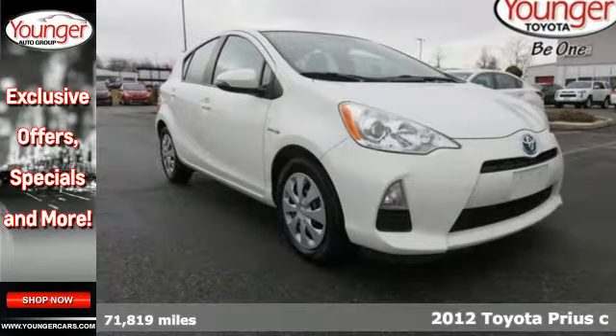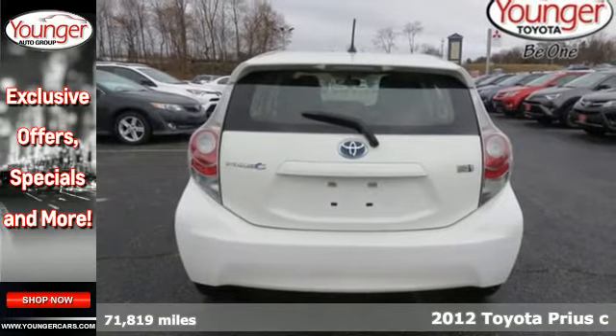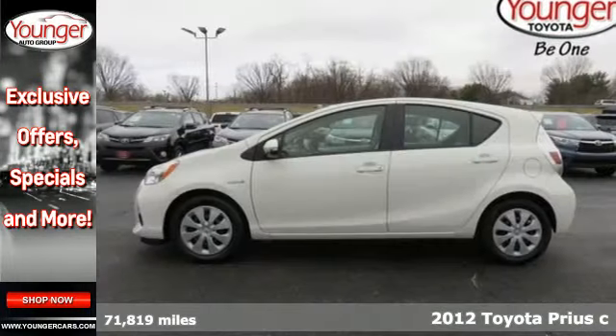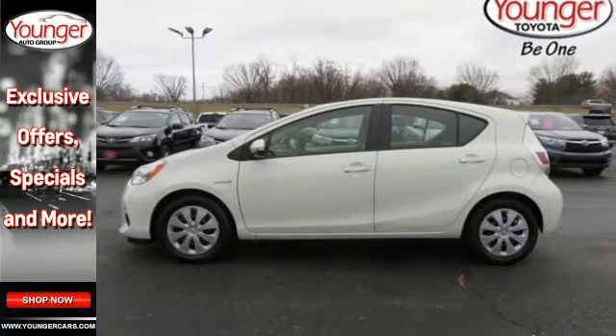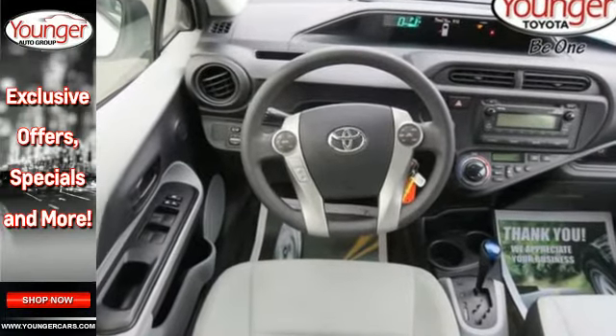It's a 2012 Toyota Prius C. This compact version of the irrepressible Prius achieves unmatched fuel efficiency in a smaller, lighter, more affordable package. This is the perfect car for driving in busy urban areas.